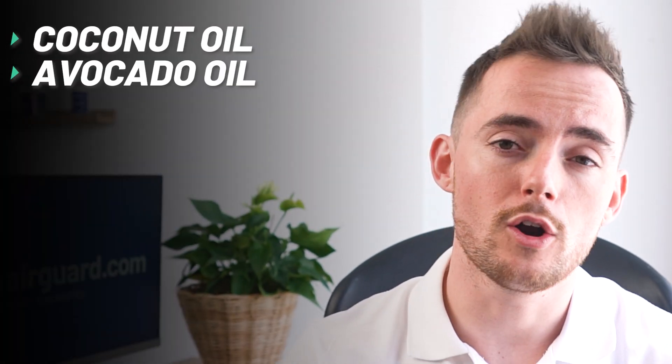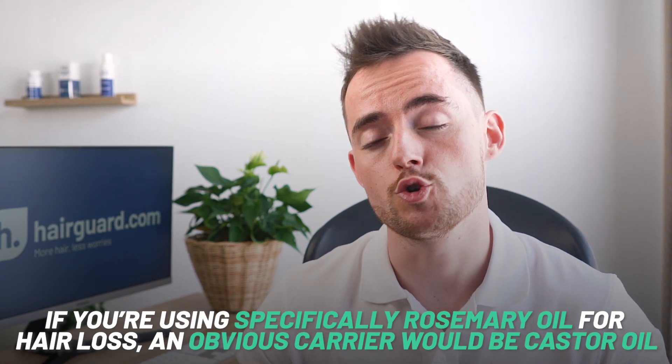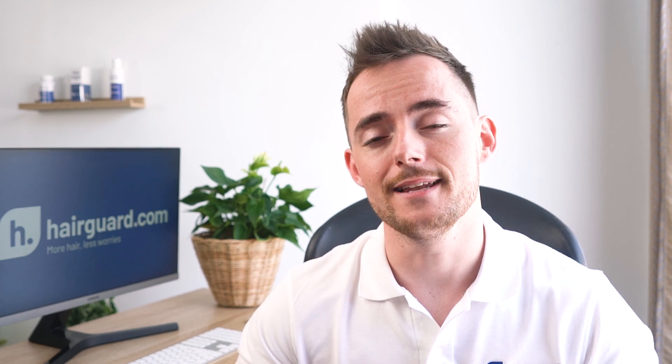The most common carrier oils are coconut oil, avocado oil, olive oil, jojoba oil, and grapeseed oil, but there are many more. If you are new to essential oils, you can experiment to find what carrier oil works for you. But if you're using rosemary oil specifically for hair loss, an obvious carrier would be castor oil — derived from the seeds of the castor plant and widely used to promote hair growth. We've covered castor oil in past videos, which you can find in the links below.